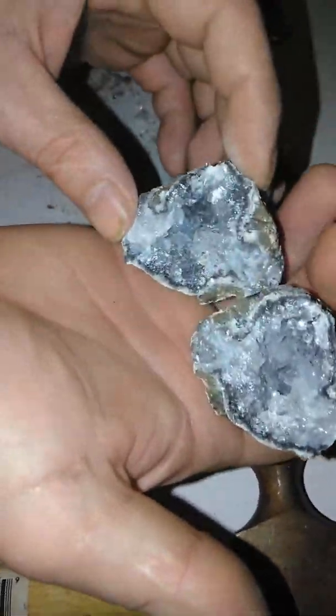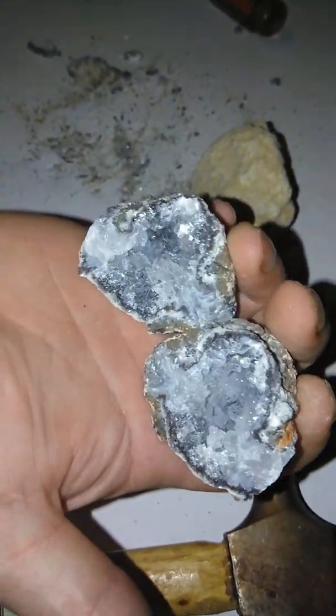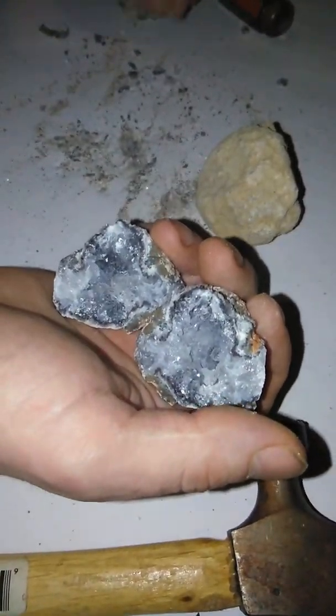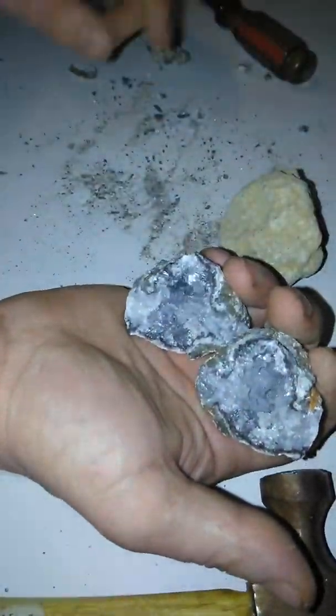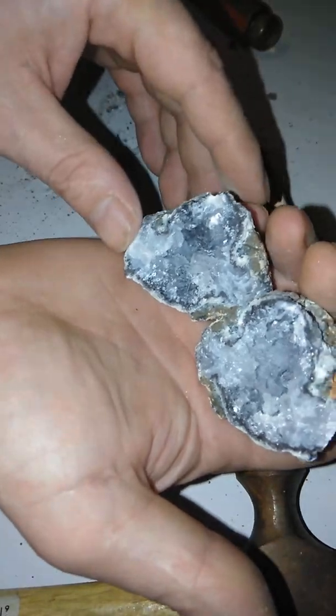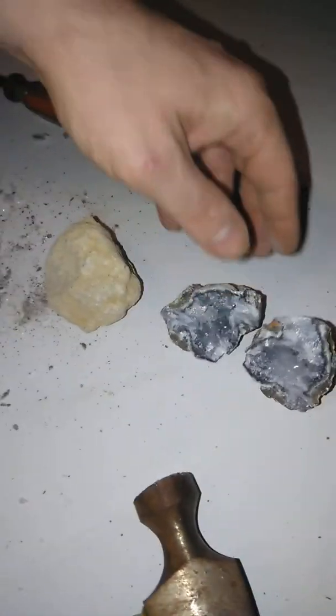Nice shiny geodes. We got one more over here. If you look right there, it's a piece of a geode that broke off, but you see those crystals — that is a pure verified geode in that one.